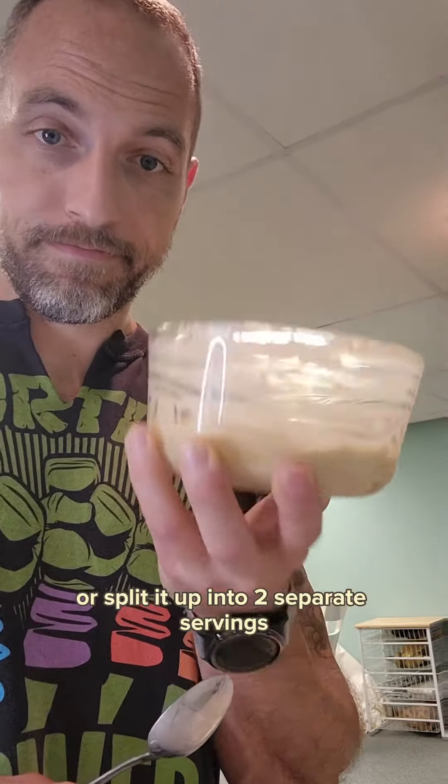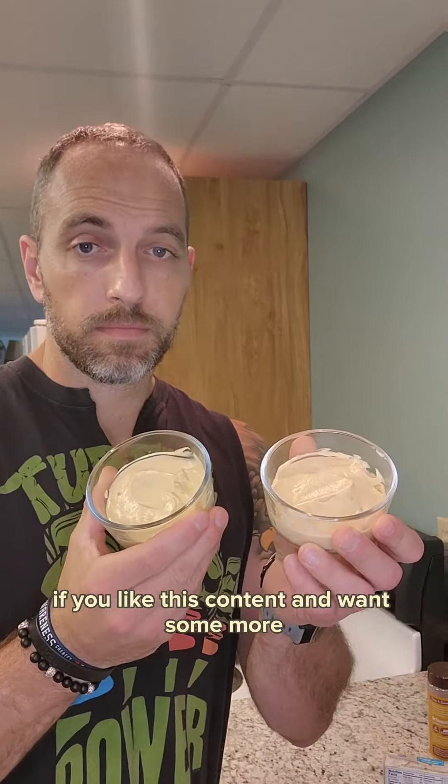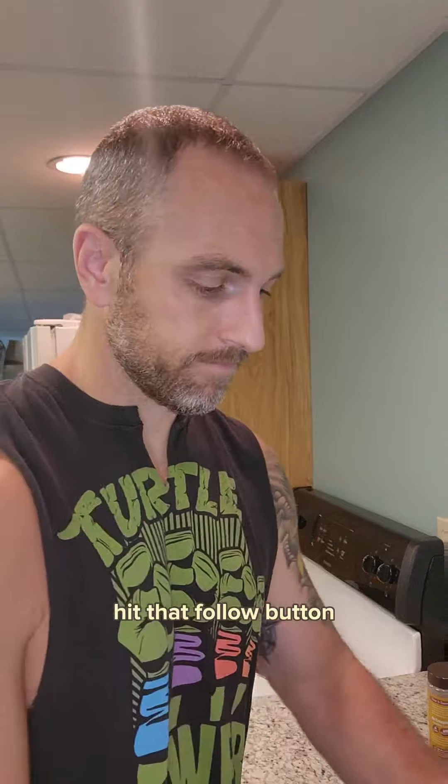You can make it into one serving or split it up into two separate servings. If you like this content and want some more, hit that follow button. Thanks for watching.